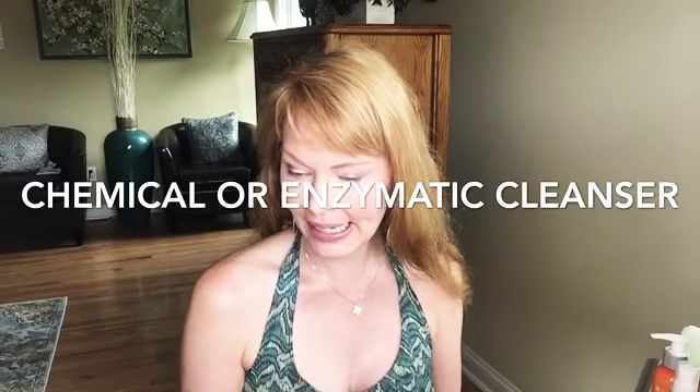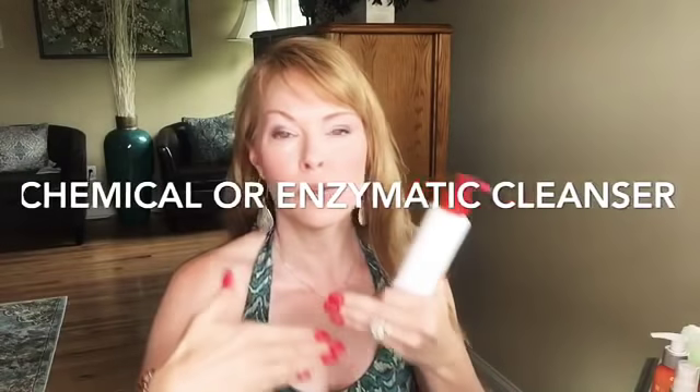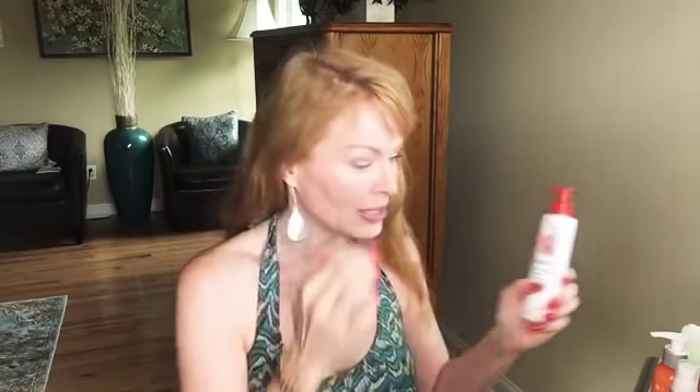I'm going to start with cleansers. The first one I've used for a very long time is the Derma E anti-wrinkle cleanser. It has vitamin A and glycolic acid in it and it's a wonderful cleanser. It will help remove the dead skin cells that hang on as we get older — those skin cells won't naturally exfoliate themselves off. The glycolic acid will dissolve the bonds holding them to your skin and remove them, revealing brighter, pinker, more radiant skin.